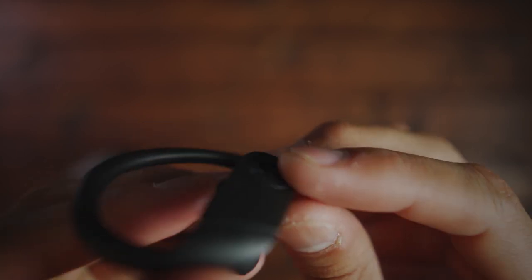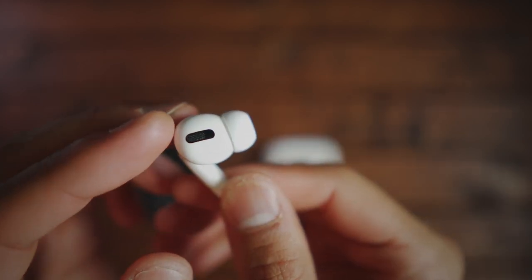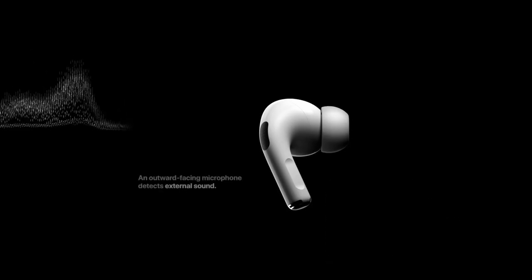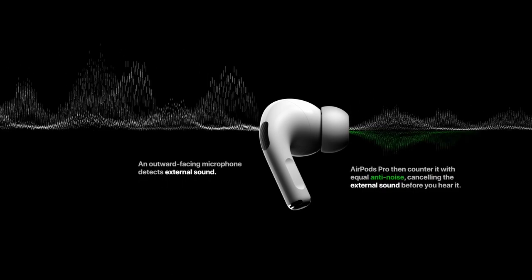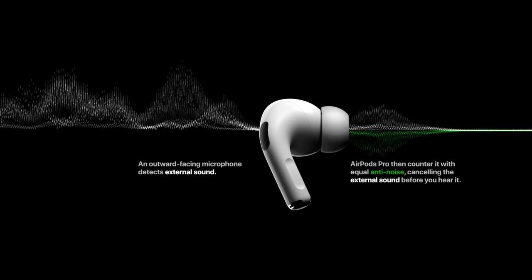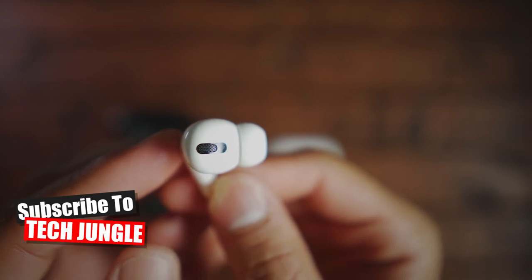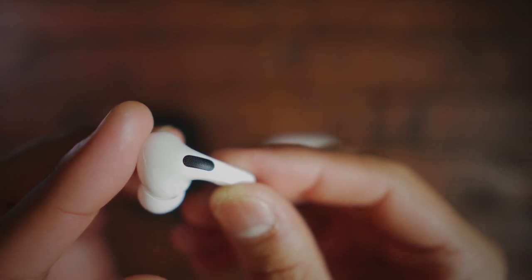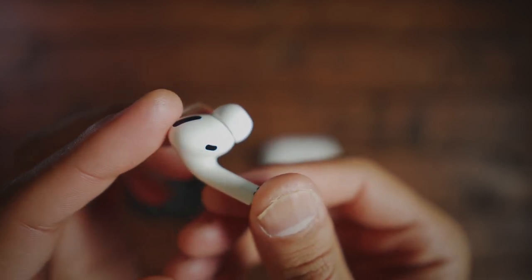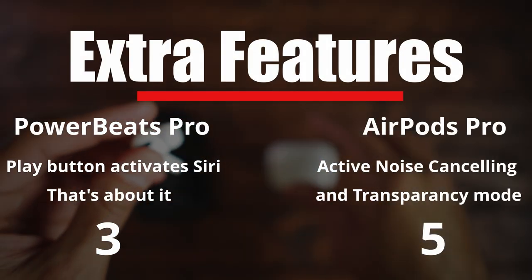Moving on to additional features: for the Powerbeats, holding the play/pause button for three seconds activates Siri. The AirPods really shine here — they have Find My AirPods, active noise cancelling, and transparency mode. The outward-facing microphone picks up ambient sound and actively cancels it before you hear it. Transparency mode uses that same microphone to boost the outside environment with more clarity. In testing, the ANC did a good job eliminating mids and highs from the environment, though I could only use it for about an hour before experiencing ear fatigue. Powerbeats get a three; AirPods get a five.